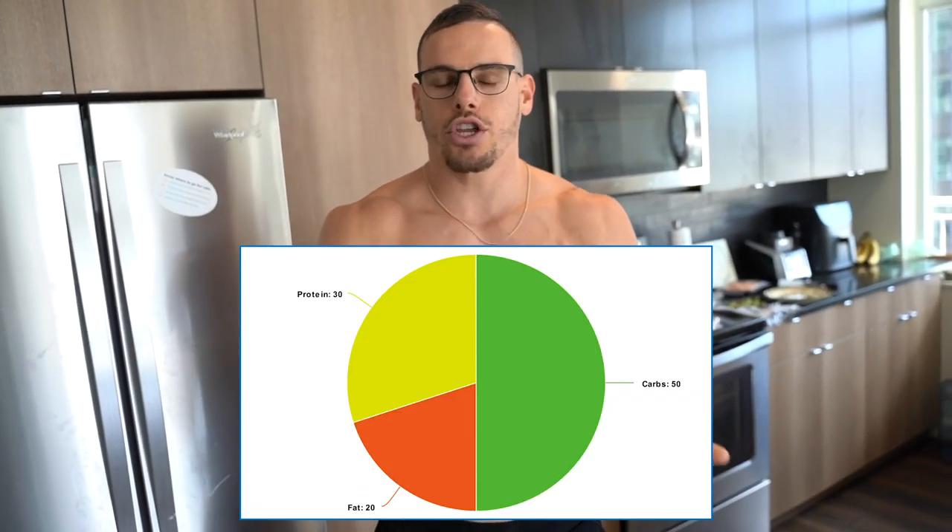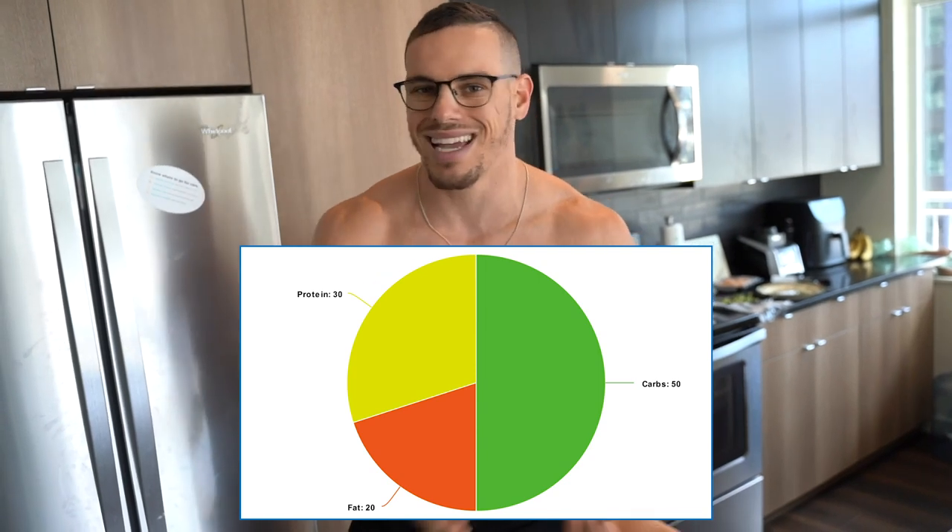Generally, you can have your carbohydrates around 50–55%, then you split the protein — so around 30% protein and then 15–20% fat. You want 20% fat, 30% protein, 50% carbs. You can always shift it around — it all depends on what you want. General rule of thumb: look at it as 50%, 30%, and 20%. That's a good number to go off and base off of.